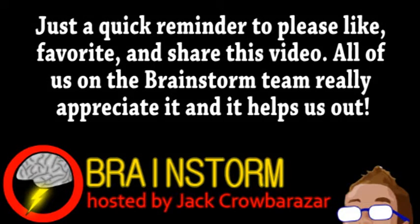Welcome to this week's episode of Brainstorm, where we give you a glimpse into the world of science for Wednesday, June 26th, 2013.